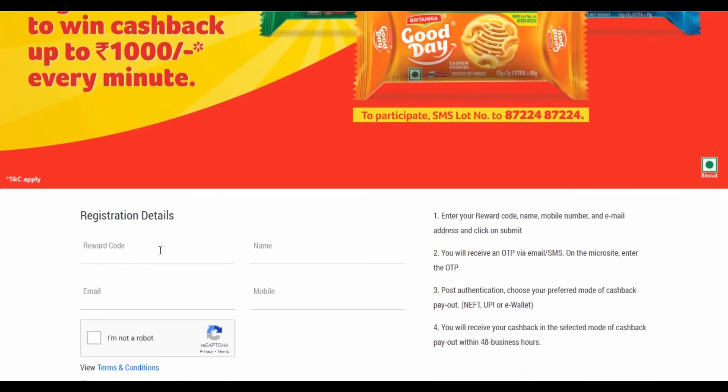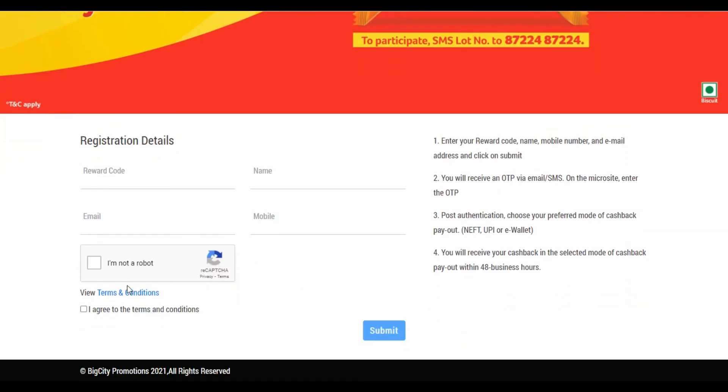If you have a voucher code message, enter your name, email ID, and mobile number and submit it. After this, you will enter the OTP and the verification, and you will have a mode of cashback.